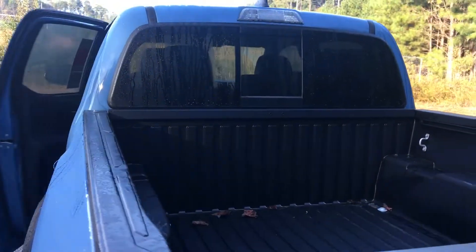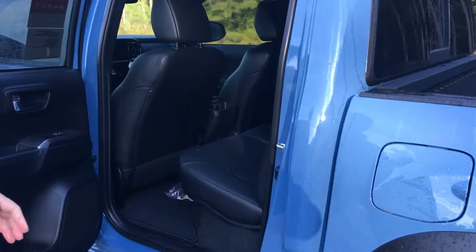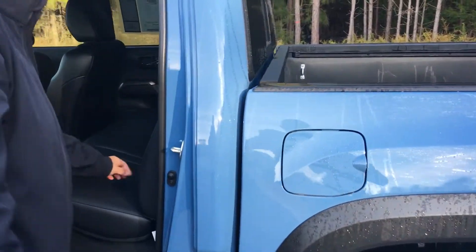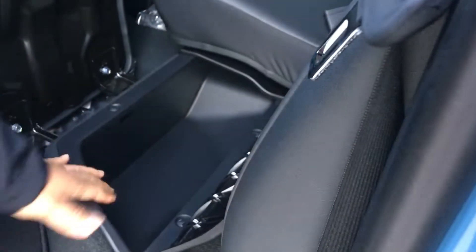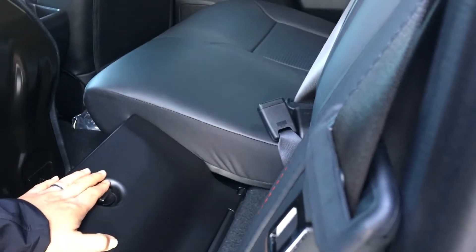Inside the back seat, this is our double cab. You do have the leather trim seats inside. These back seats do fold up, and then you can fold the back seats down flat — so if you need storage space, you can fold these down, and there's protective backing on the back seats to protect your seats. Underneath here, you have more hidden storage space that goes all the way through. On the other side is where your jack and all your tools are located.